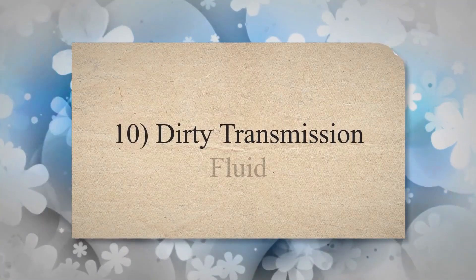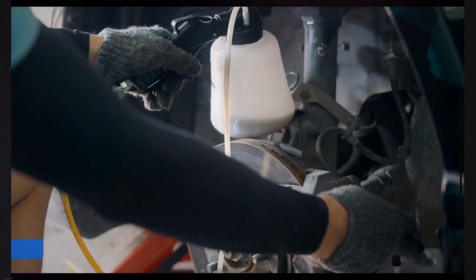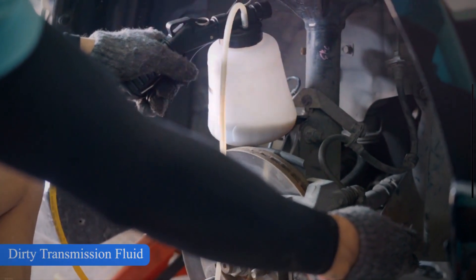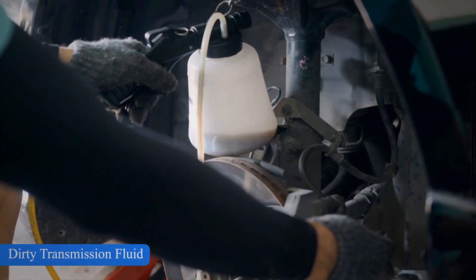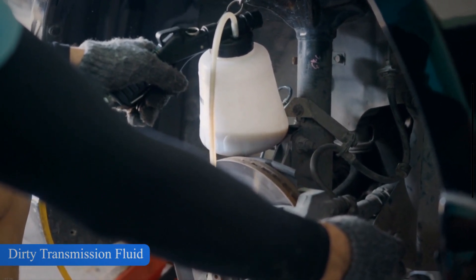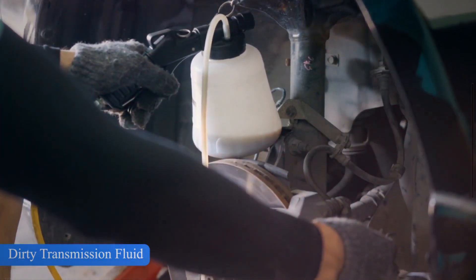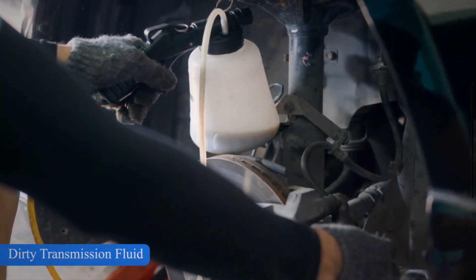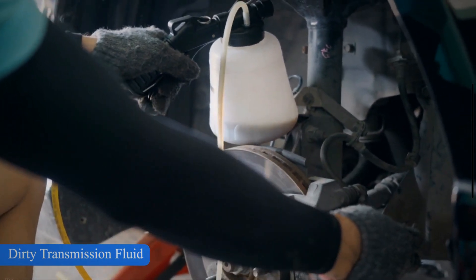Symptom 10: Dirty Transmission Fluid. If the torque converter is not draining properly, you may end up with contaminated transmission fluid. The torque converter is responsible for converting the engine's rotational force, or torque, into hydraulic power that can be used to spin the transmission's input shaft. This process creates a lot of heat, and over time this heat can cause the transmission fluid to break down and become dirty.